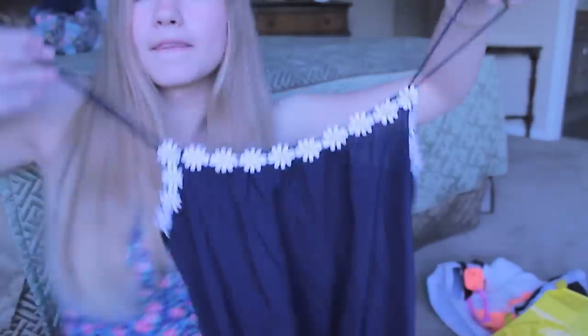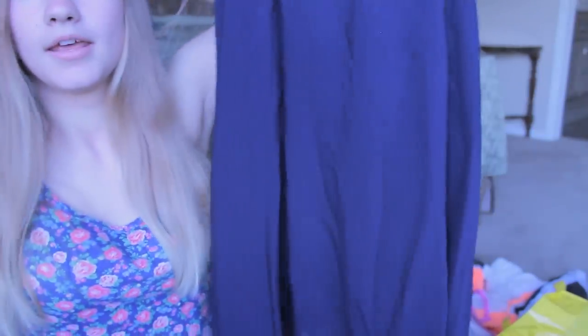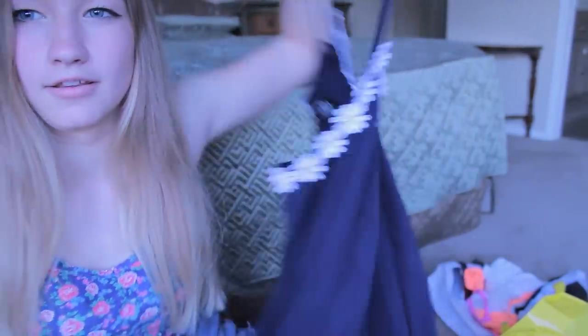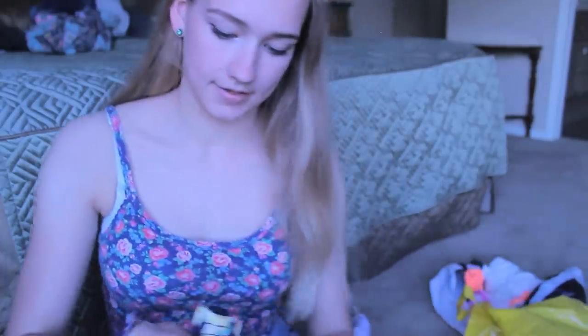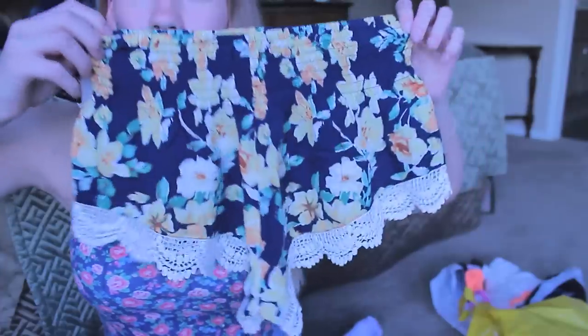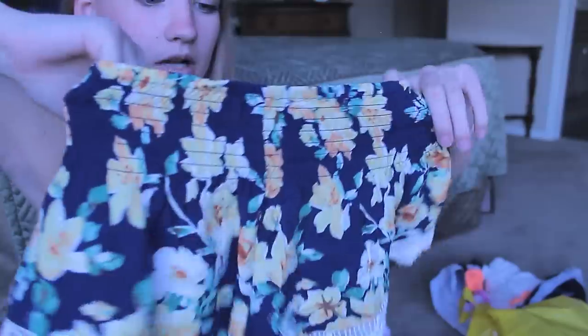I got this dress and it has these daisy thingies on the top and the straps are like this, and it's pretty low in the back. And I got these pair of shorts and they look like this and I really like the detailing at the bottom.